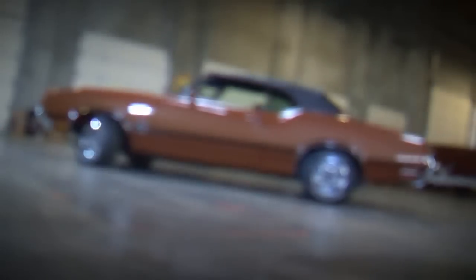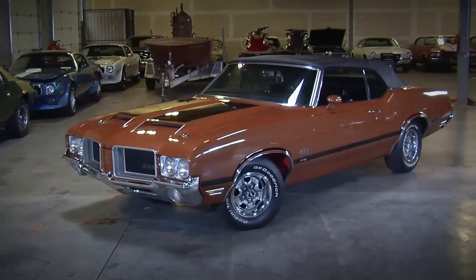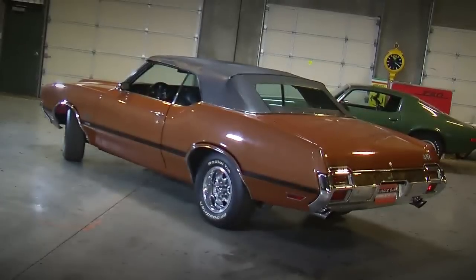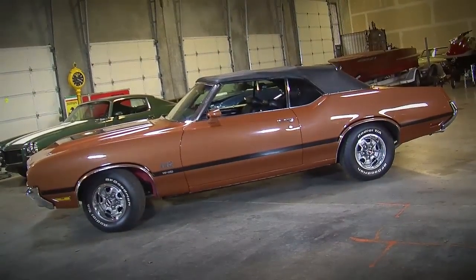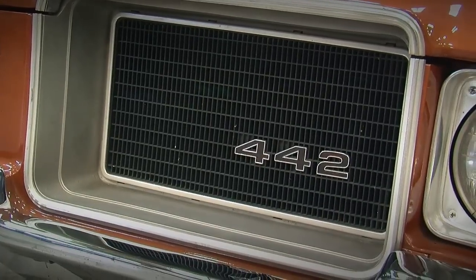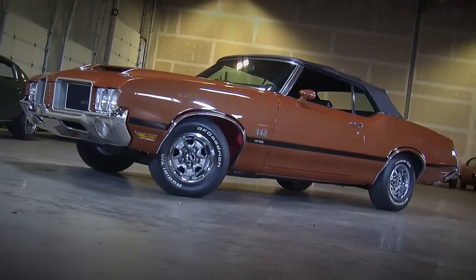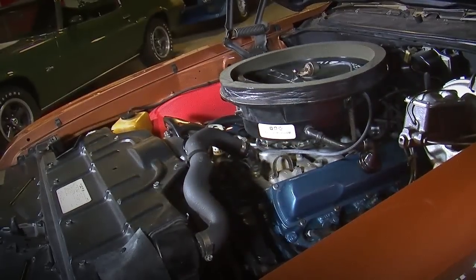The car we're looking at today is a neat one in the Brothers collection. They made about 110 442 W30 convertibles in 1971. This one's got a unique color called Bittersweet — it's code 62 — kind of a mix between an orange and a brown. It's got a black convertible top, black interior, and black W30 stripes. The 442 package was the sporty version of a Cutlass, and the W30 added a few elements and actually made the car a little bit lighter. It starts off with the 455 cubic inch V8.